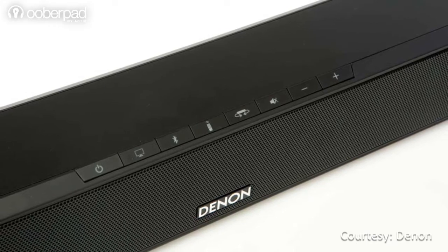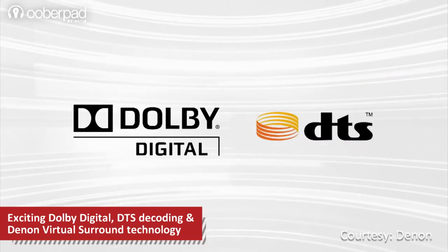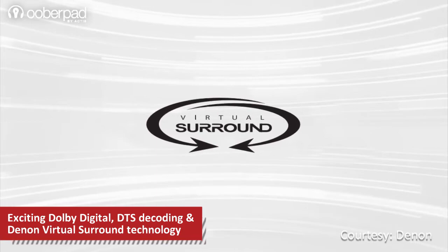The DHT-S514 features three listening modes — dialogue, movie, and music — for acoustic sound enhancements. It also features built-in Dolby and DTS decoding and Denon's exclusive virtual surround processing for an immersive surround sound experience.